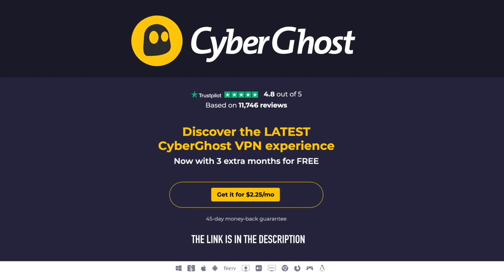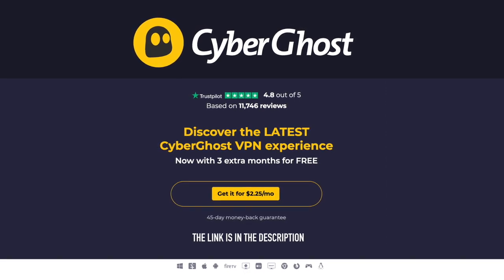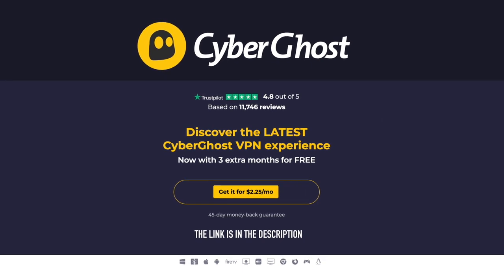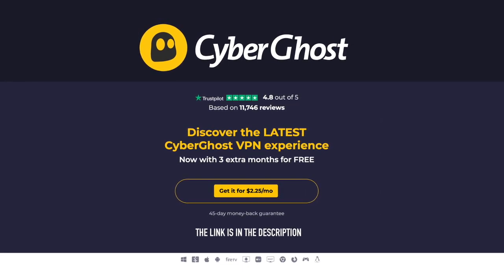CyberGhost VPN — surf fast, stream anything, face no limits, hide your IP and stay secured. Up to 83% discount with an extra 3 months for free. CyberGhost VPN.